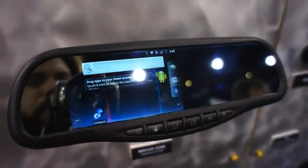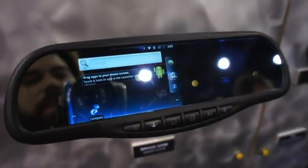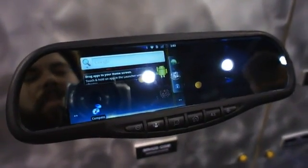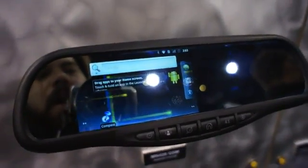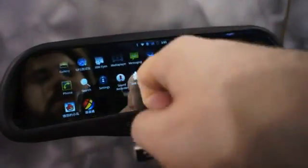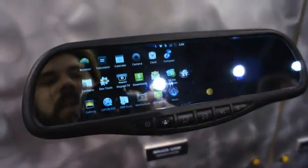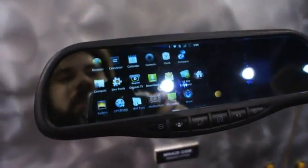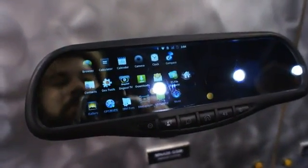Hey everyone, I've just stumbled on an interesting product from a company called Rydine. This is very developmental — we're looking at Android in a car mirror right now and, believe it or not, it's functional. We're told that this may come to market in 2013, but the company is also just using it to learn about Android integration in the car.